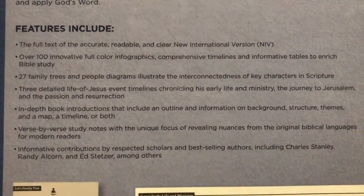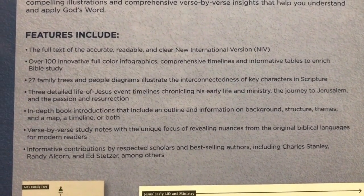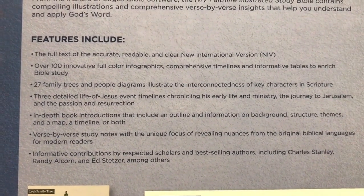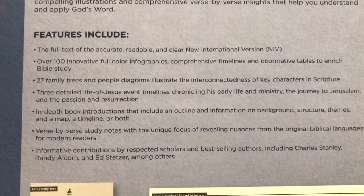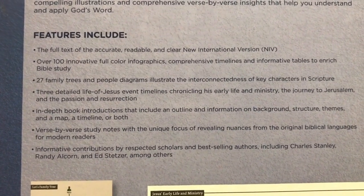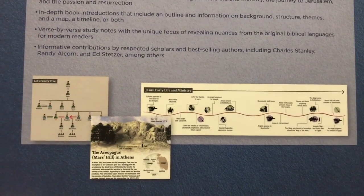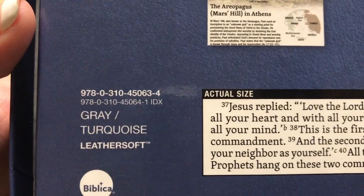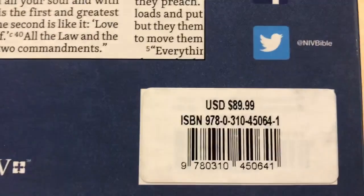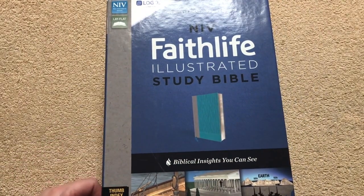Features include over a hundred full-color infographics, timelines and tables, 27 family trees, and three very detailed Life of Jesus timelines. We're going to have book introductions and verse-by-verse study notes. This one is the Gray Turquoise Leather Soft. The ISBN number is shown, and retail is $89.99. You can definitely find it for less online, and there will be a link in the description box.